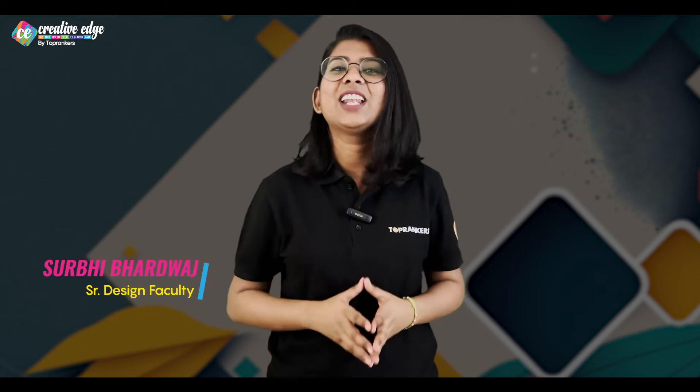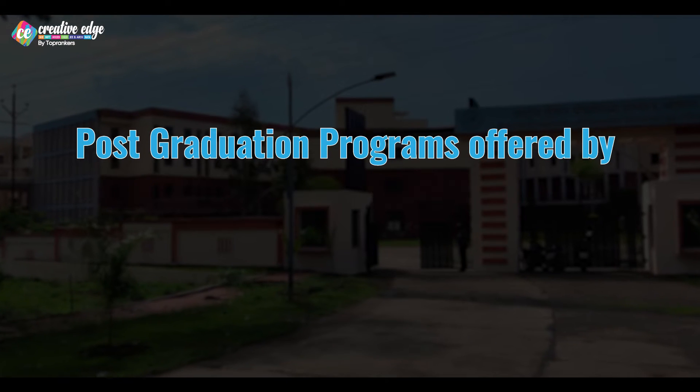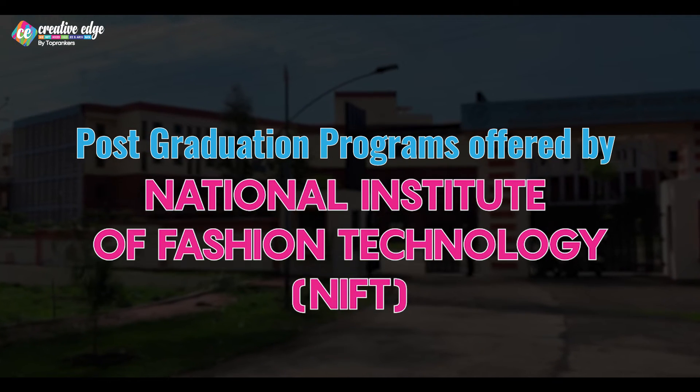Hi folks, welcome to our YouTube channel. I am Sur B, your design buddy and a proud NIFT alumni. And in today's video, we are going to talk about the amazing post-graduation programs offered by the prestigious National Institute of Fashion Technology.